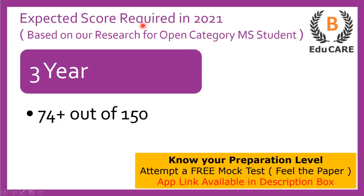Now talking about the expected score required in the 2021 examination — if you are targeting this law college, then you need to score more than 74 marks out of a total of 150 marks to get admission in this college.